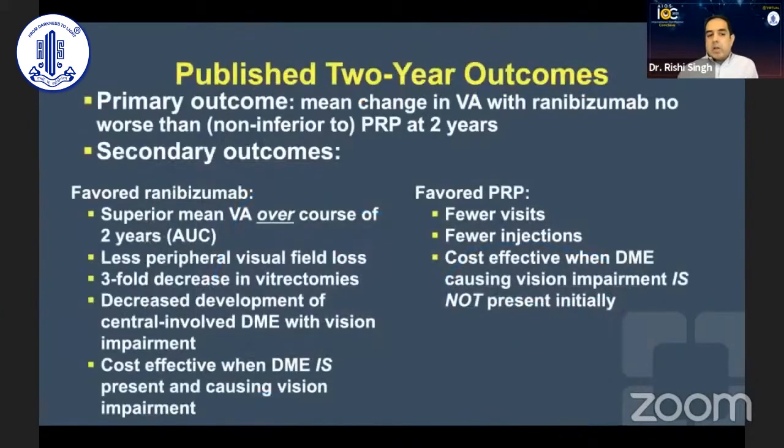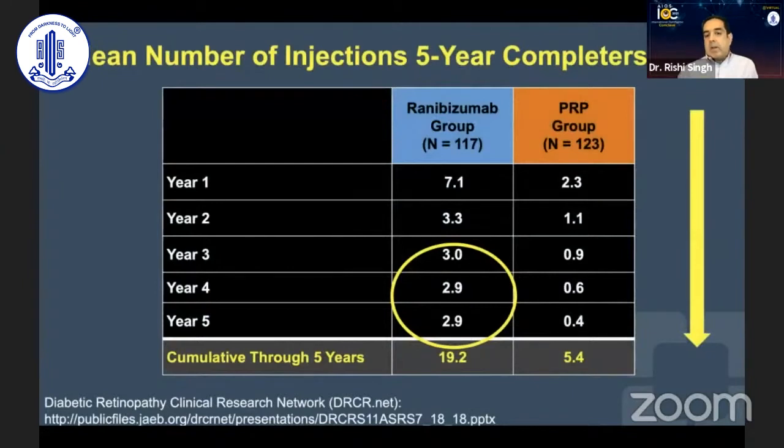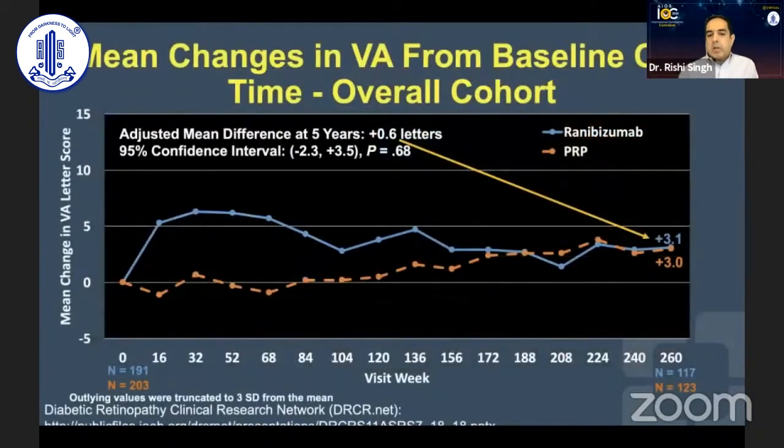The two-year outcomes showed superiority of visual acuity with ranibizumab, less peripheral visual field loss, three-fold fewer vitrectomies, and cost-effectiveness when DME was present. PRP was favored because it had fewer visits, fewer injections, and was cost-effective when DME was not present. At five years, you can see that very good trend seen amongst many studies — a decrease in anti-VEGF treatments as the trial went on, which was very reassuring. The end of the trial essentially showed equivalence in visual acuity.